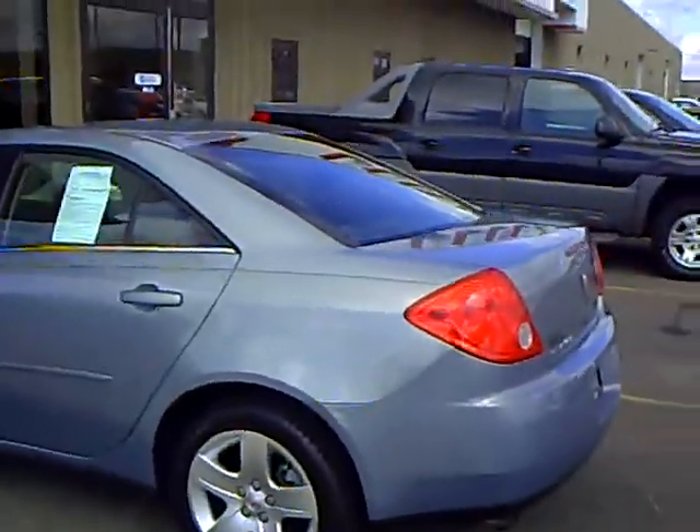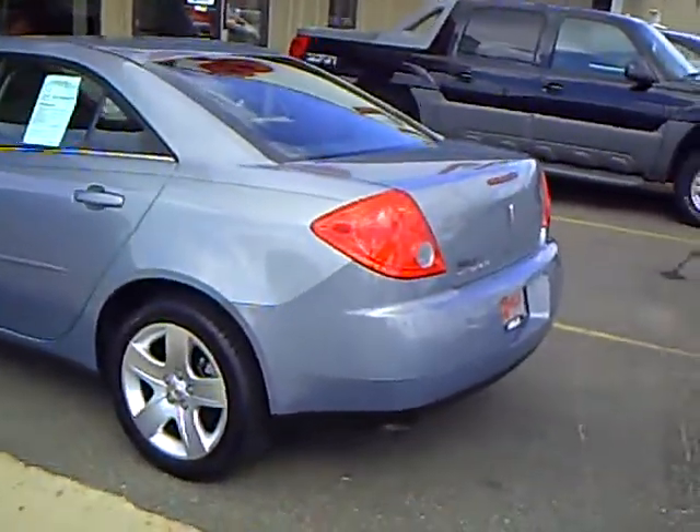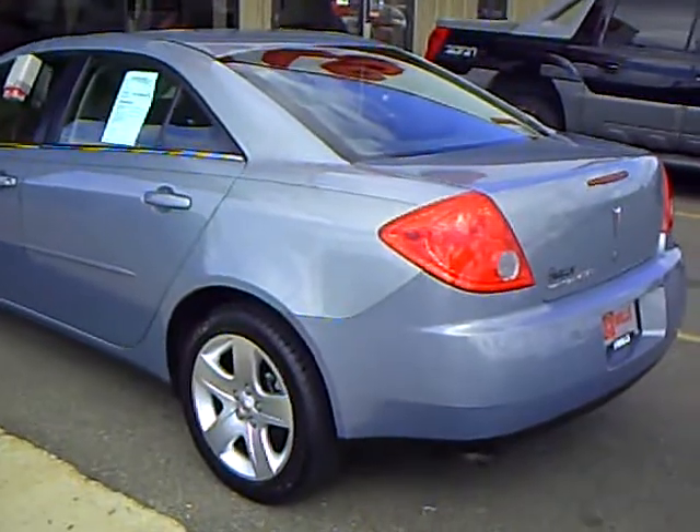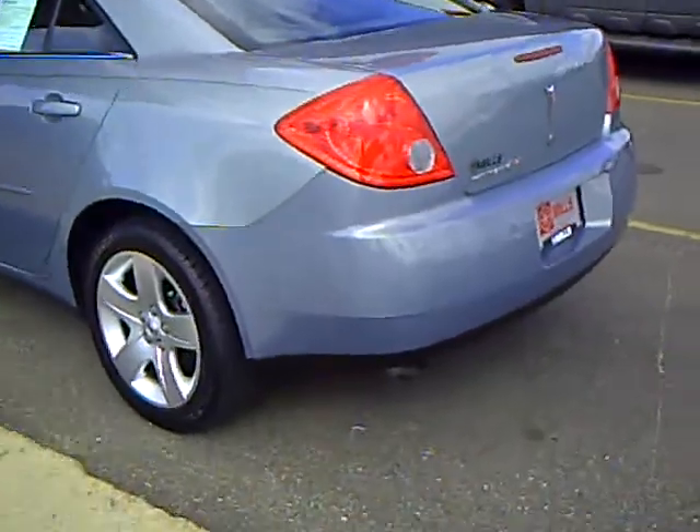It is a 2.4 liter four-cylinder G6. It's a gorgeous color — I kind of call it a blue-silver. It's actually a really pretty color.